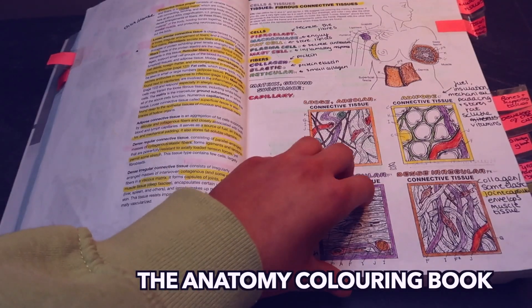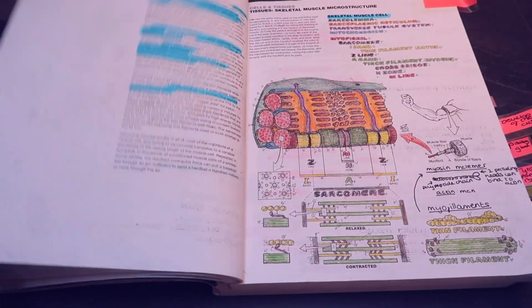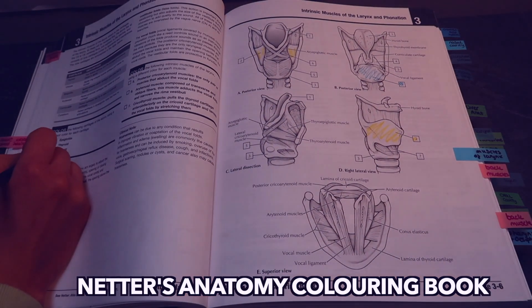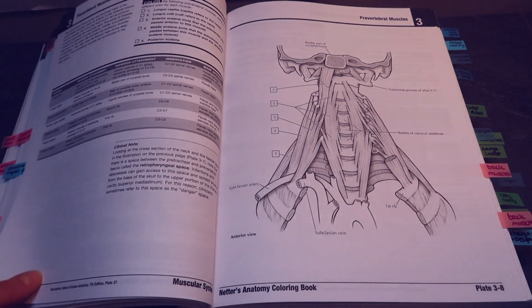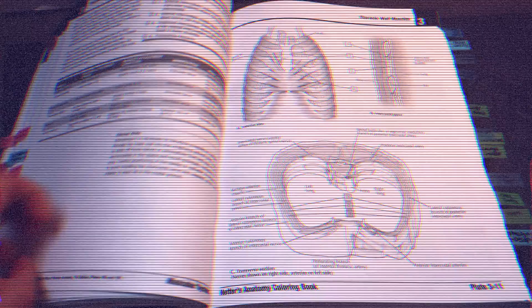My first resource is an anatomy coloring book — this is the Netter's anatomy coloring book. I used to use the big anatomy coloring book before, which was a great one to start with, however I just think Netter's is so much better. The diagrams are much more similar to what you're going to see in your anatomy exams and there is less coloring in to do. This book is really clear and precise. I would not use this to learn the information — it's just to help with your memory to learn the names of the muscles or whatever you are learning.